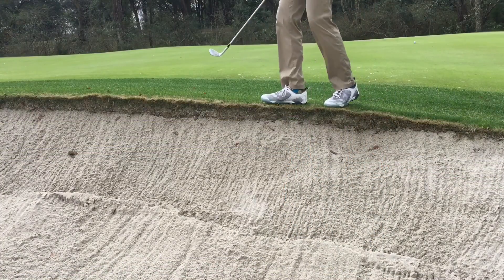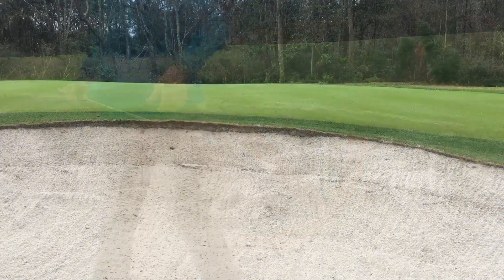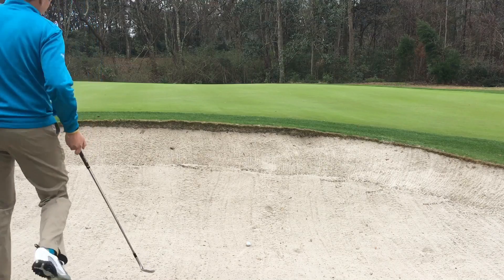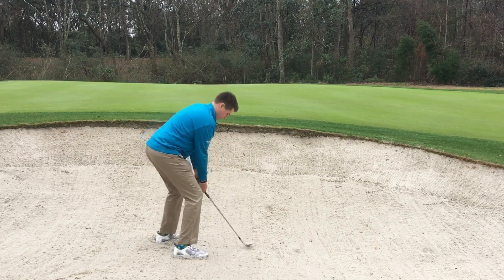As you can see here, it is detrimental to enter or exit the trap from the high side. Always enter and exit from the low side, as you see here. This will keep the bunkers in great shape and help you avoid injury.